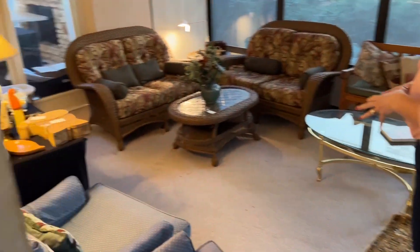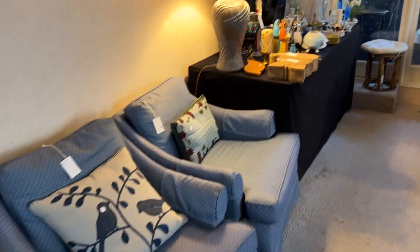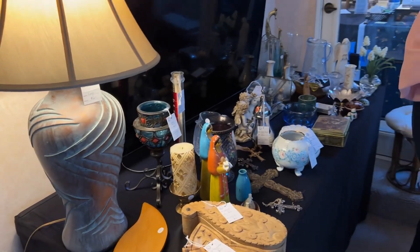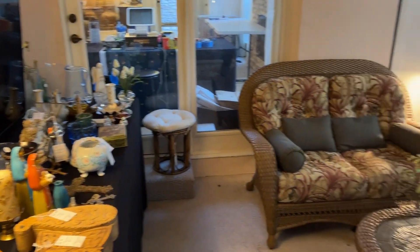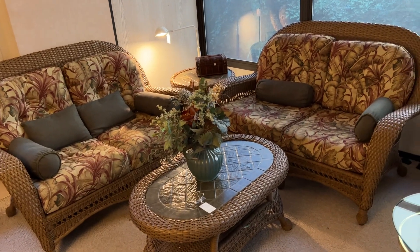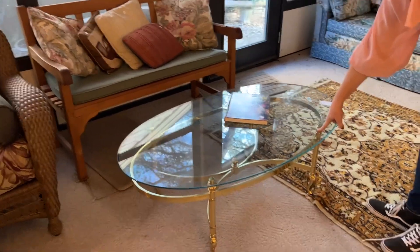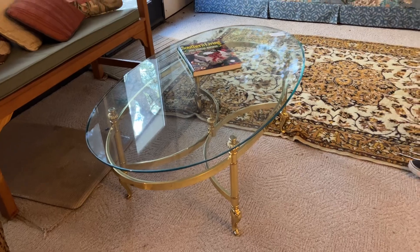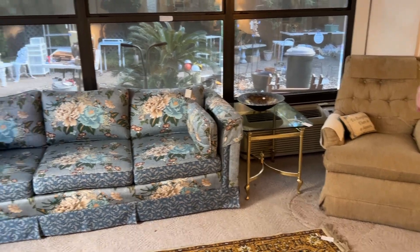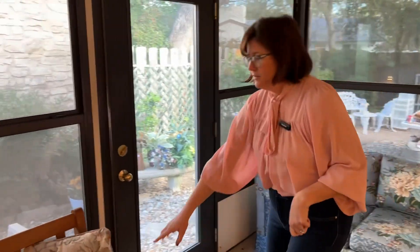The back porch is enclosed, so we have a lot of stuff out here too. We have more furniture, decor, and this is a Vizio TV. And then we have this nice set of indoor-outdoor furniture — two love seats, a coffee table, and a side table. And then there's some nice brass and glass pieces, an oval coffee table, a little accent table, an armchair, and I like this floral sofa. And then this is a cute little bench.